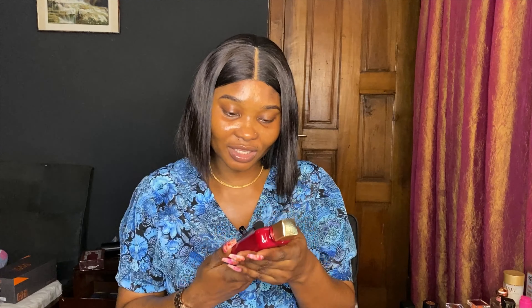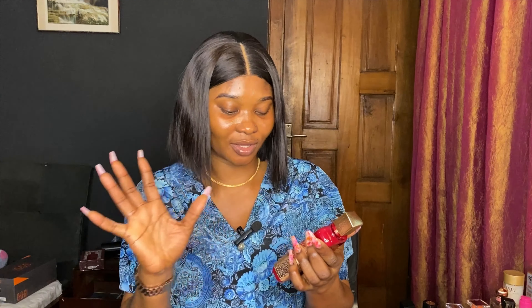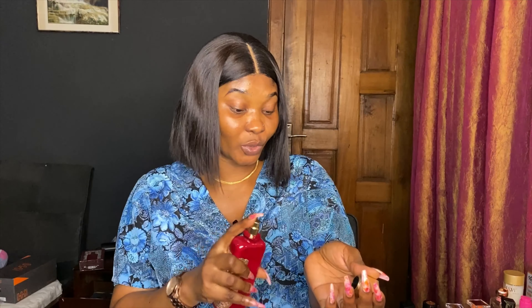I told you guys that if I buy anything from this house I'm going to let you know. The Bint Uran is somewhere here, but this is not where we are today. This perfume — I have a lot to say about it but let's just move on and quickly get right into the unboxing. This is the packaging, this is how it looks — and the fact that it's red attracted me to it.